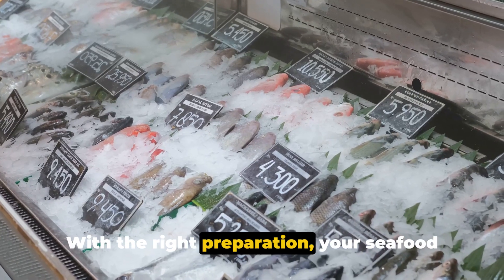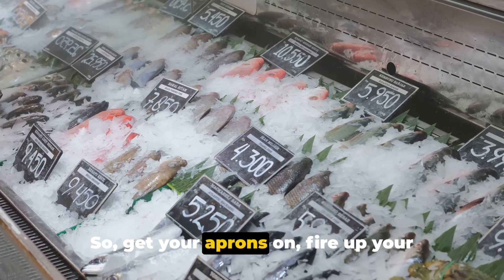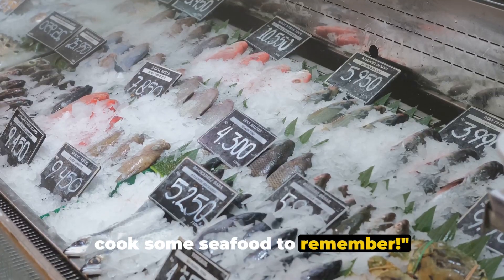With the right preparation, your seafood will be a hit at any buffet. So get your aprons on, fire up your grills or heat up your pans, and let's cook some seafood to remember.